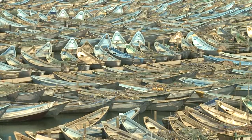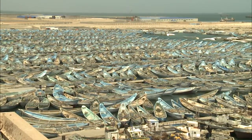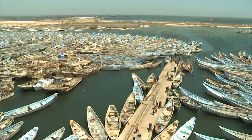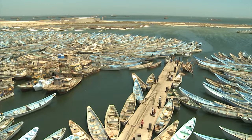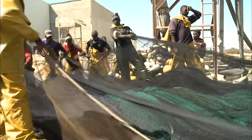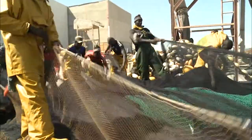Over-exploitation of the oceans occurs for a variety of reasons: the increasing number of vessels and fishermen, more efficient fishing gear and technology, trawlers catching too close to shore and destroying fish nursery grounds, and inadequate information available for fishermen.